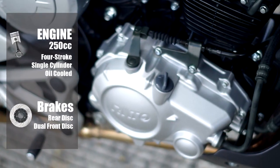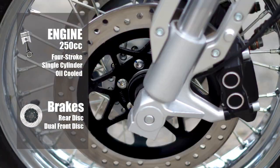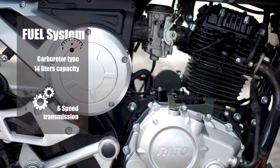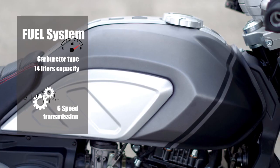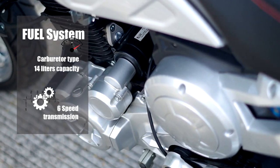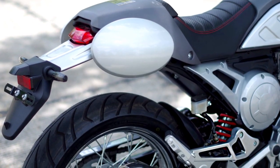The Esquire 250 is a single-cylinder oil-cooled engine with a dual-disc brake system. It is a carburetor-type fuel system and has a capacity of 14 liters and also has a 6-speed transmission. The front suspension is an inverted fork and the rear is monoshock.